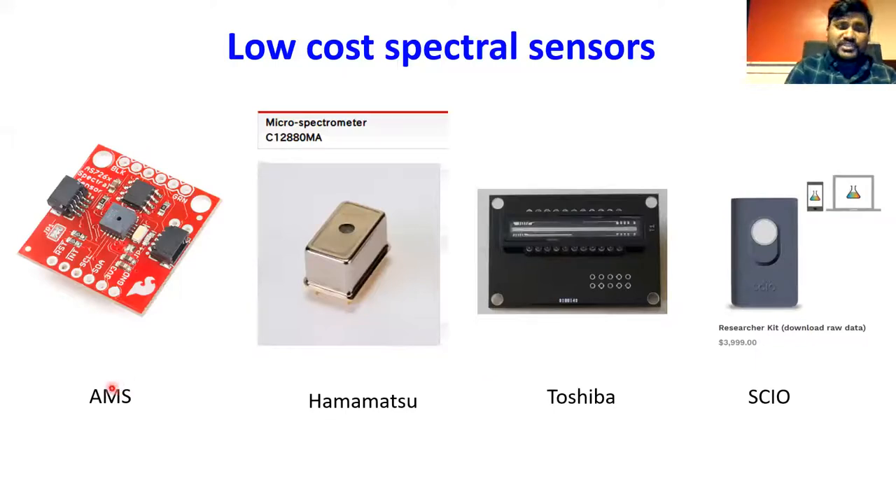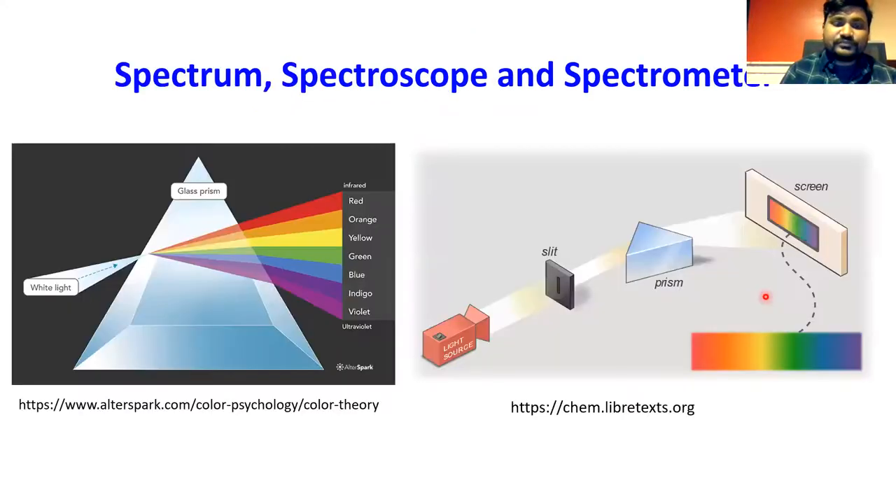I'll be focusing primarily on AMS spectral sensors — you can see here a breakout board from SparkFun, with the main component being this AMS spectral sensor. Richard will cover that. I'll be speaking about the rest: the Hamamatsu spectral micro-spectrometer, the Toshiba linear CCD (which has a big historical significance I'll explain), the SCiO spectral sensor which was very popular and is trying to commercialize a handheld spectrometer, and some smartphone-based and fitness-tracker-based spectrophotometers.